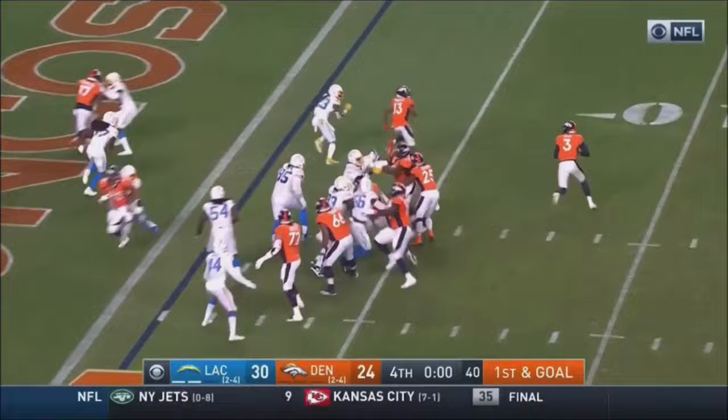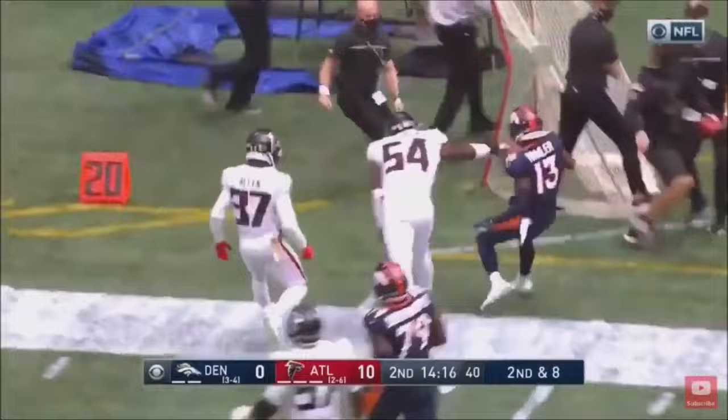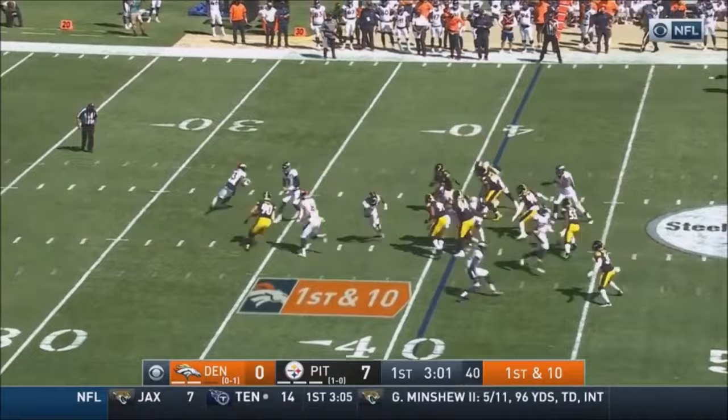Gordon in the backfield with Locke, Locke going to roll and throw! Coming around is K.J. Hamler, and Hamler with lots of running room to the 25 and out of bounds! Locke throwing and completes that one — this is K.J. Hamler, and Hamler makes the catch!